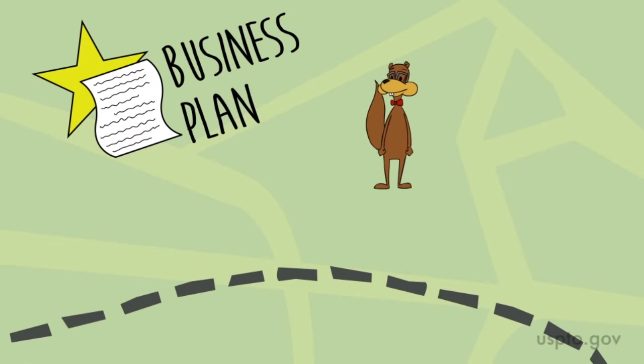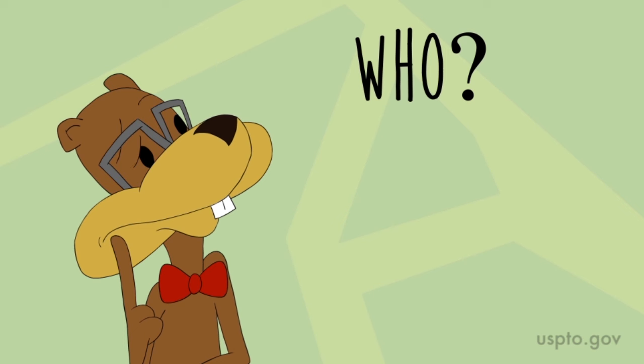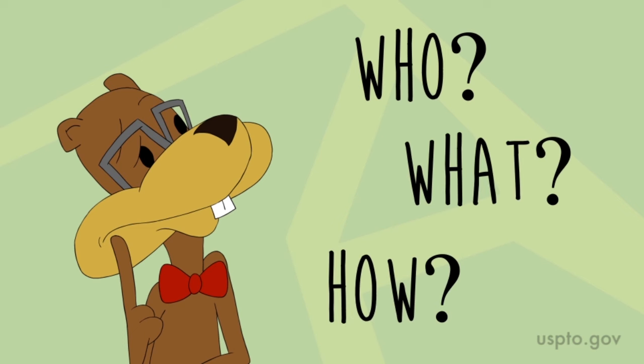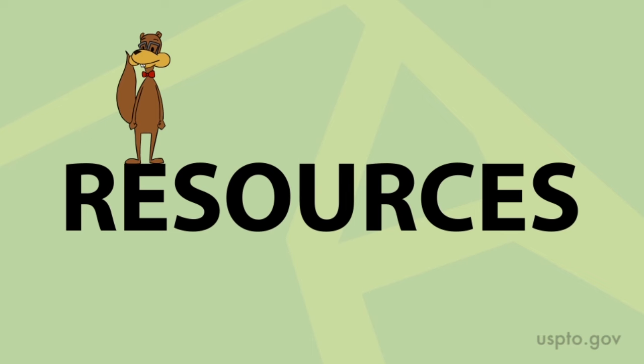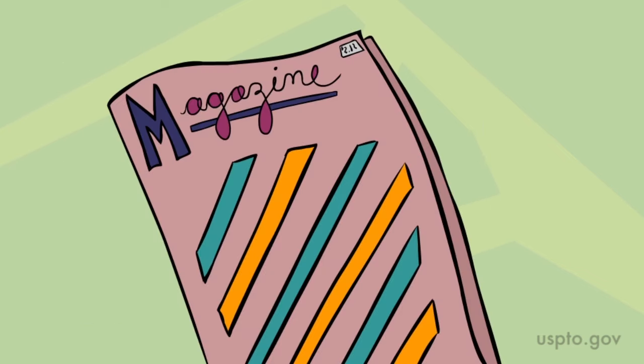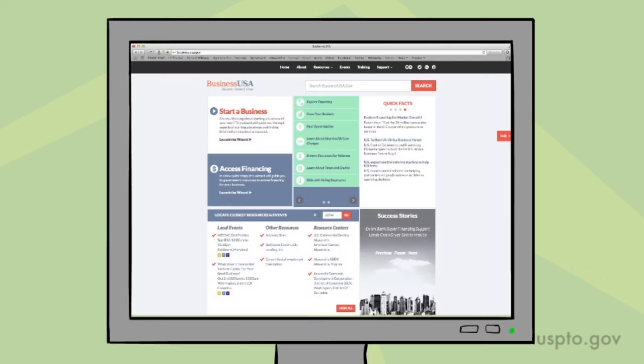Consider making a business plan before you even think about filing. Ask yourself who will buy your invention, what their buying habits are, and how much they will pay for it. Many resources are available to help you study the market. Start with the internet and public libraries. You can read magazines and journals and even do a search of already published applications and patents. Check out BusinessUSA.gov for additional resources.